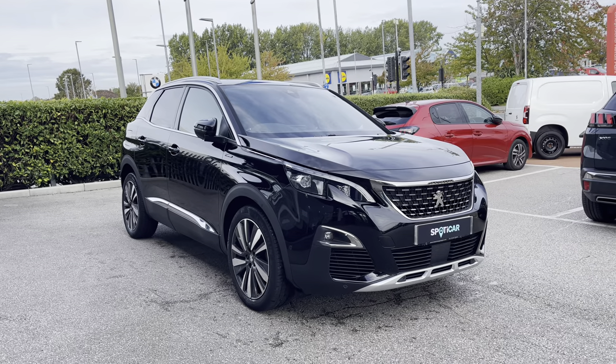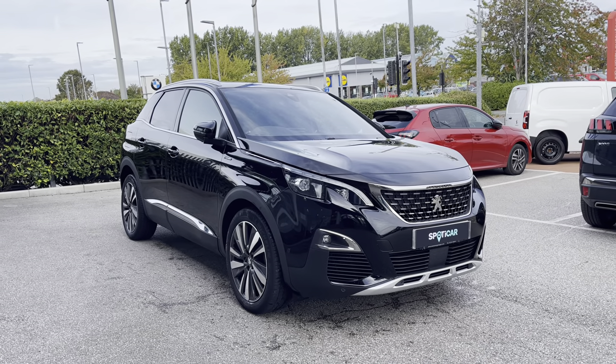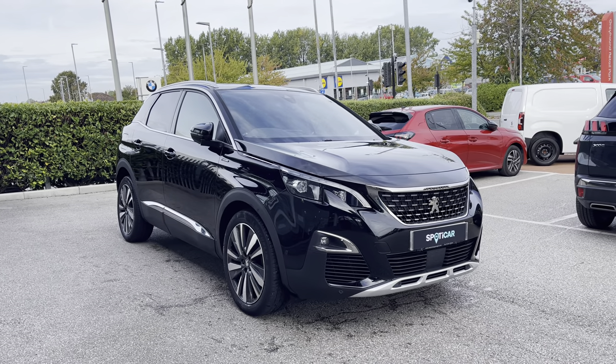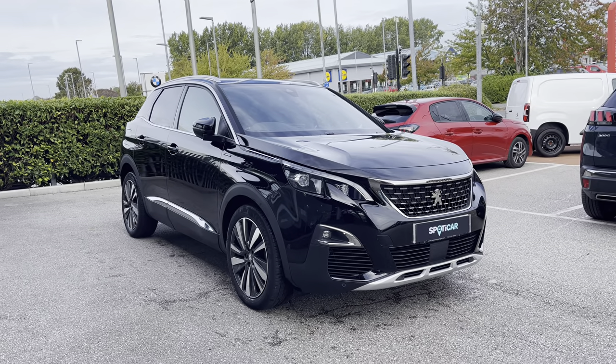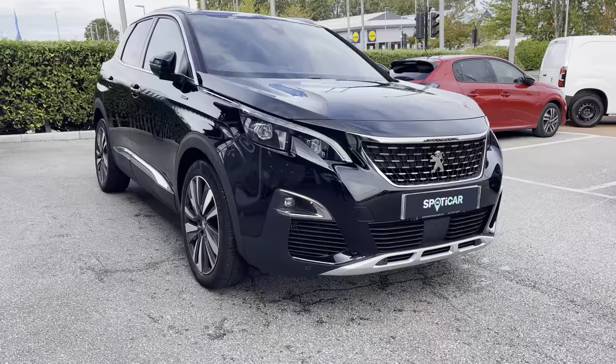For more information please contact a member of our team on 01244 398600 and if you wish to see this car in more detail then please visit our website via the link in the description and you can also find the registration number for this vehicle in the description as well.